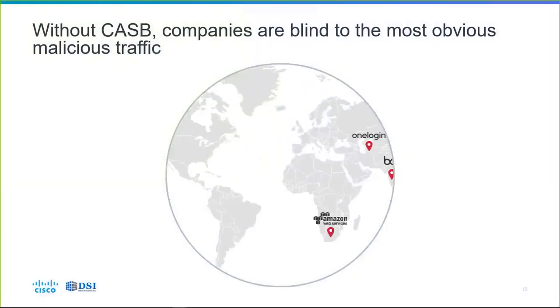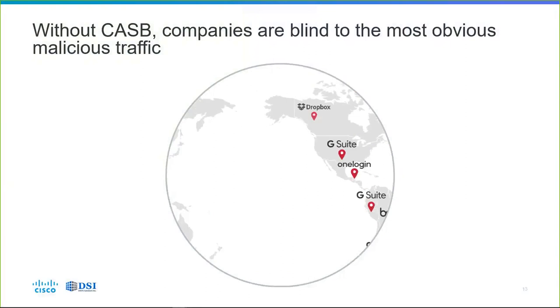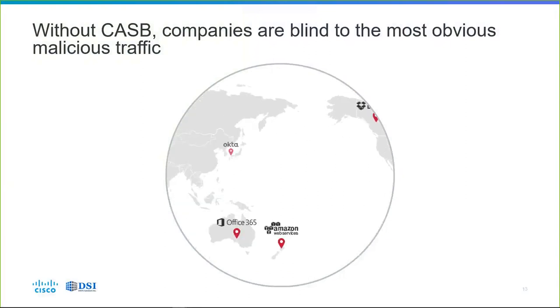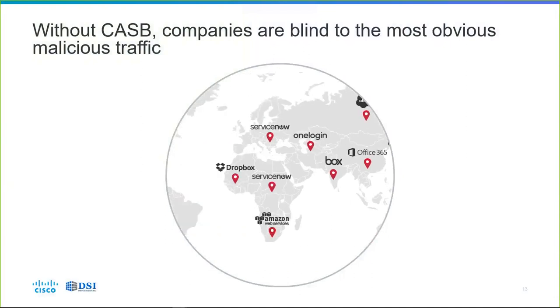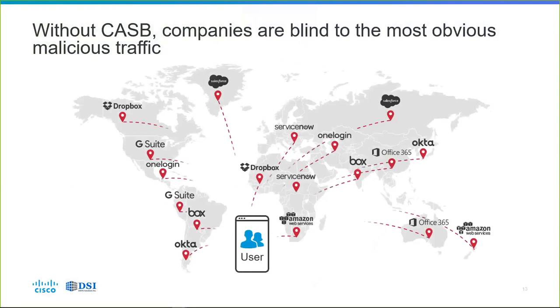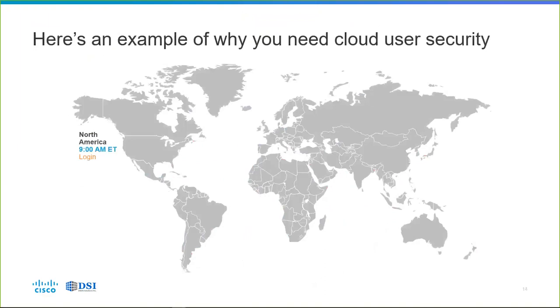Let's drill into the cloud users aspect. Without a Cloud Access Security Broker (CASB) like CloudLock, you're blind to the most obvious malicious traffic. You see seemingly benign logins happening into Okta, Office, Box, ServiceNow, and so on — but do you know if it's the same user logging into all those applications from different points around the world? Just looking at application login records, you might not have that visibility, and it may be very malicious.